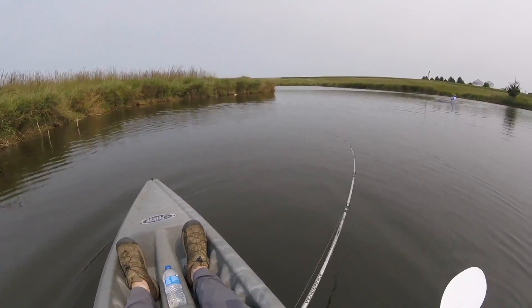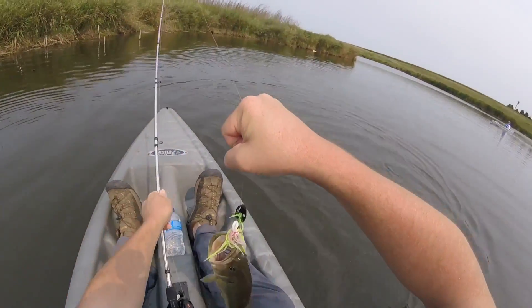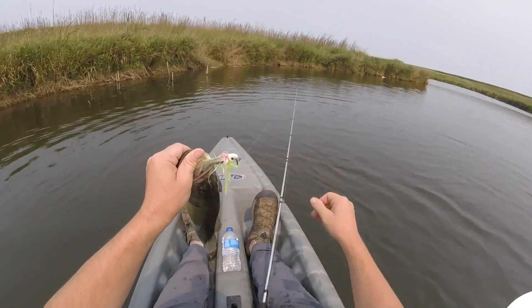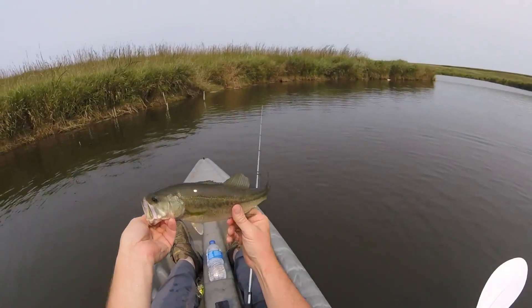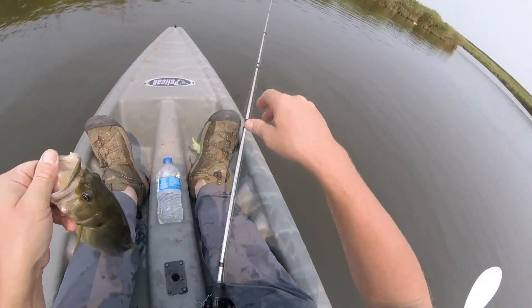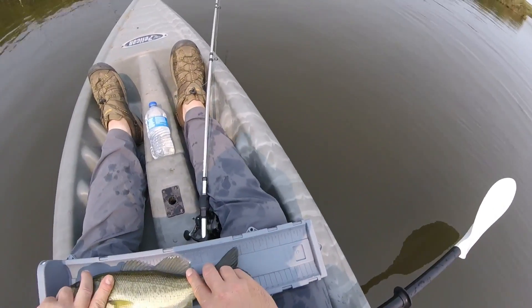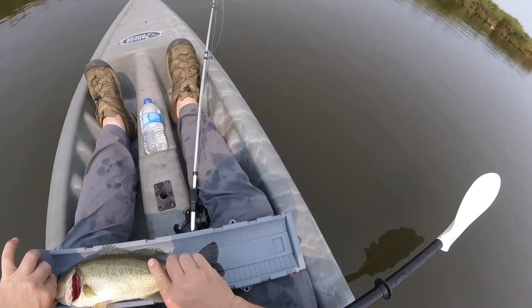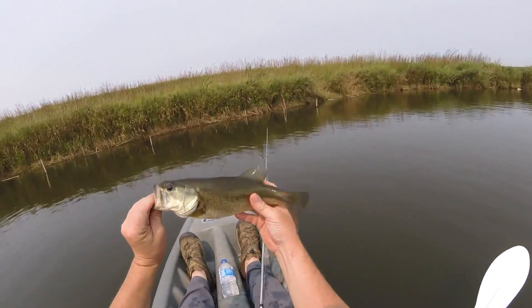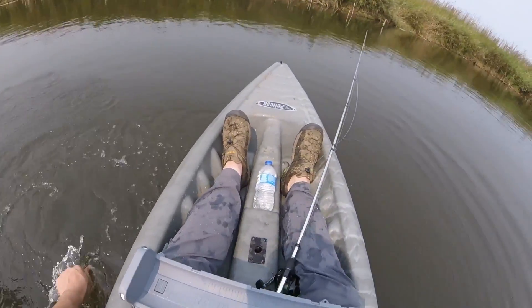I got one — pretty good fish, Gunner! Here we go on the chatterbait. What's up, Gunner? Alright, let's see how long this one is. I think Gunner thinks I caught his fish. Close your mouth, fish. Almost 14 inches — nice little bass. He's blasted all over me, Gunner.